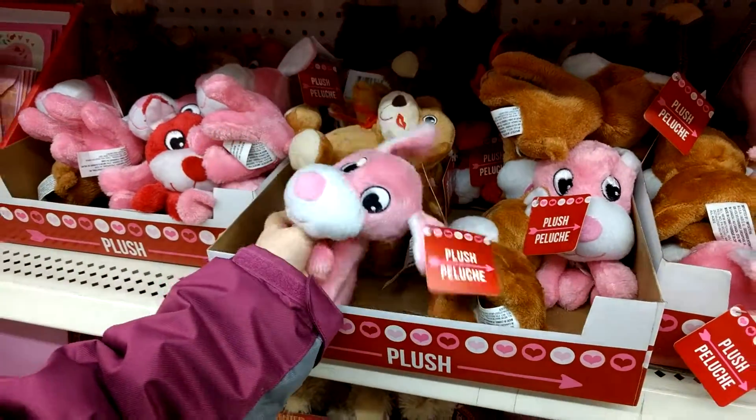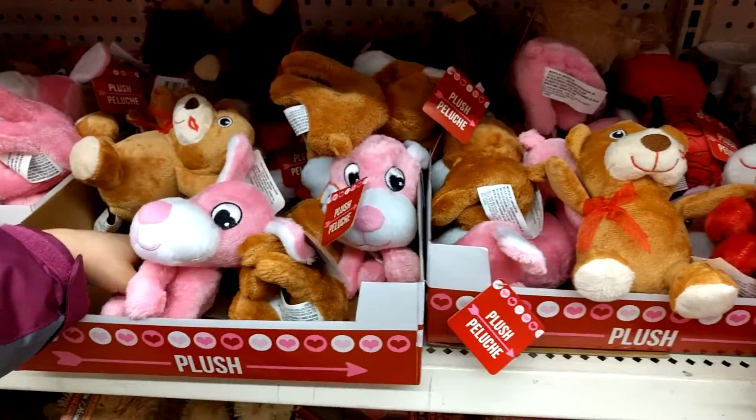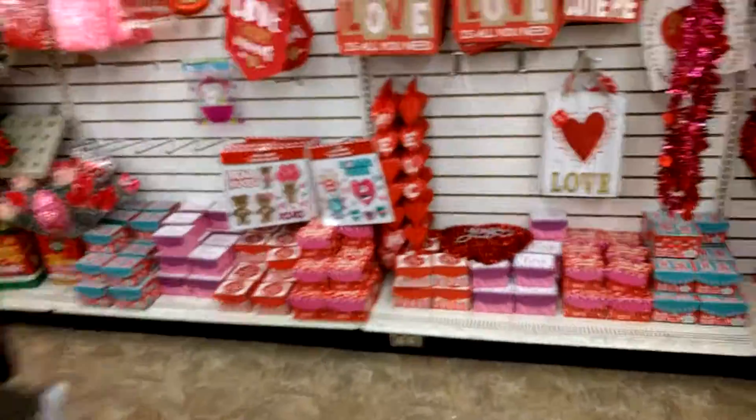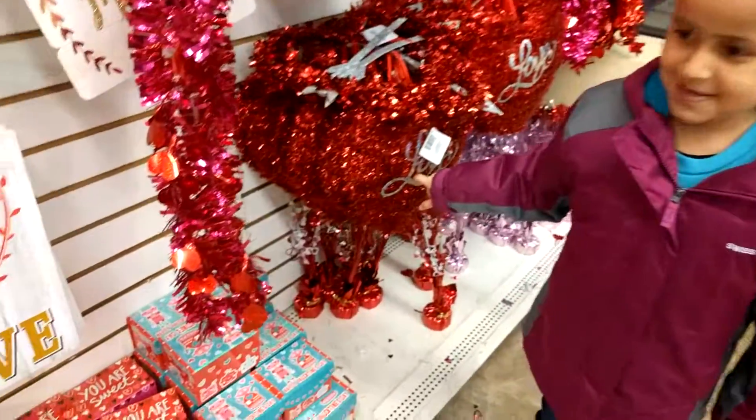I thought he was a Rudolph! A Rudolph? That's a puppy! There's Brother eating a cookie! Happy Valentine's Day! Happy early Valentine's Day!